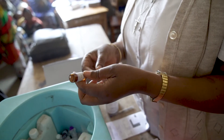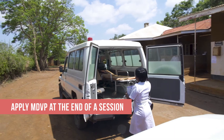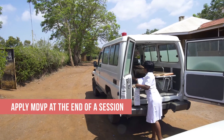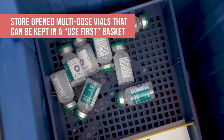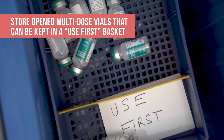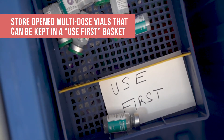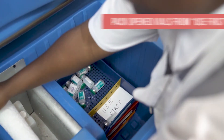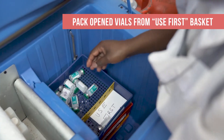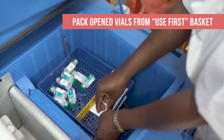Think about when you will apply the MDVP. When closing a session, use the policy to determine whether to discard or keep the multi-dose vaccine vials. When storing vaccines after a session, place all opened multi-dose vials that can be kept in a basket labeled 'opened vials — use first.' And when selecting vials for a session, choose vials from this basket first, making sure to check their VVMs and expiry date before use.